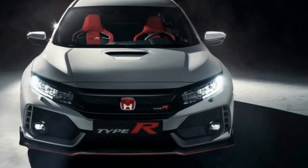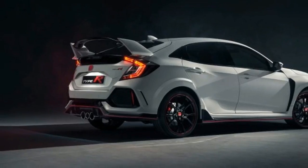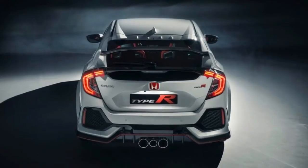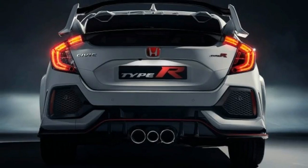As only the second Type R model to be sold in America, after the coveted Acura Integra Type R from the 20th century, this new hot hatch takes the Civic to its logical extreme with a high-strung turbo engine, a stiffened chassis, and aggressive design cues inside and out.